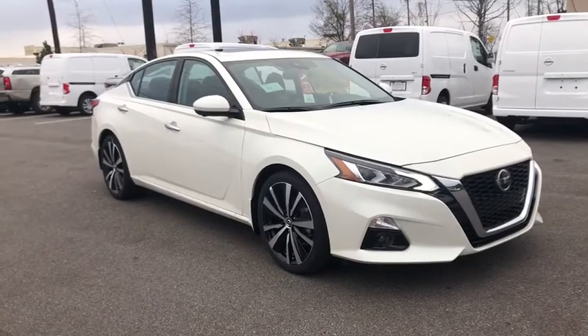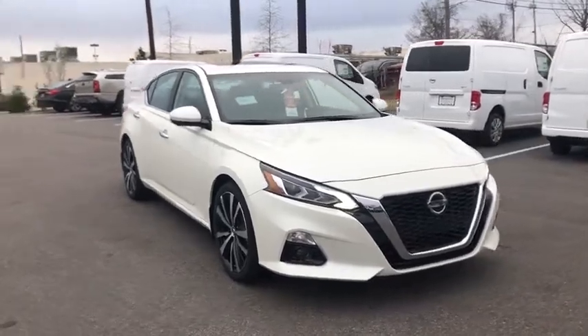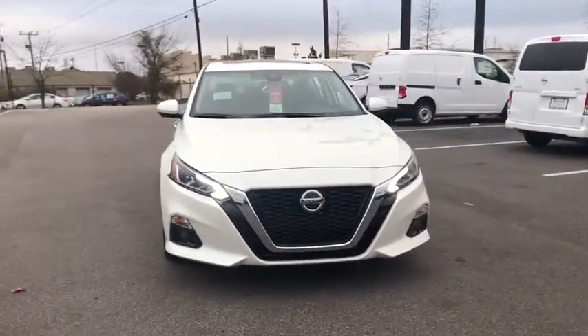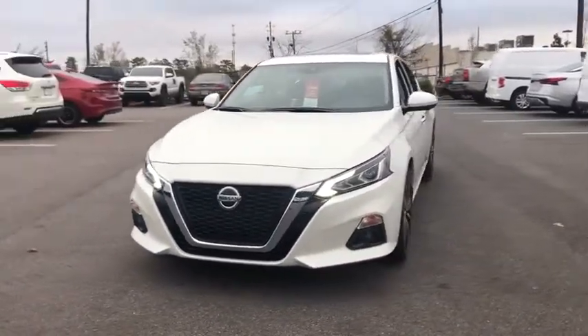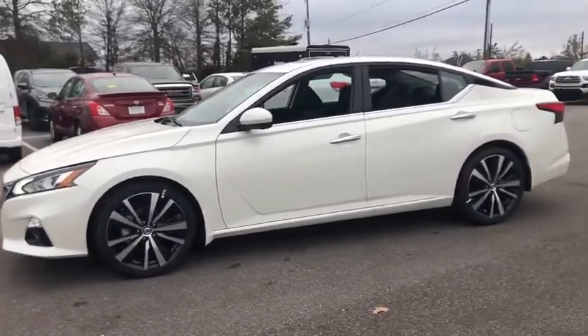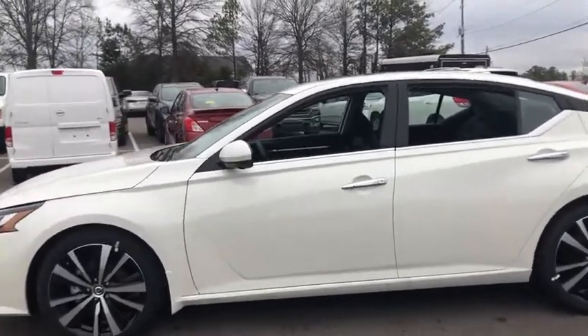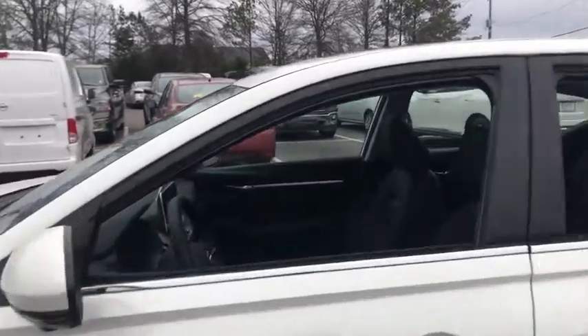Looking for the right vehicle? Check out the 2020 Nissan Altima. The Nissan Altima offers advanced features to make life easier, and most of the features come standard. Combine that with the powerful engine, six standard airbags, and over 5,000 quality and performance tests and you'll see the Nissan Altima is made to drive and built to last.